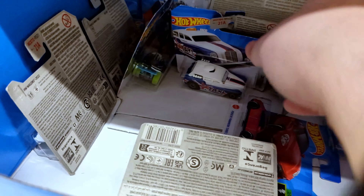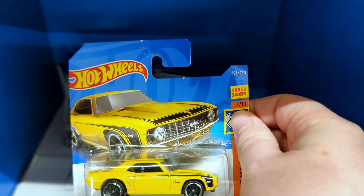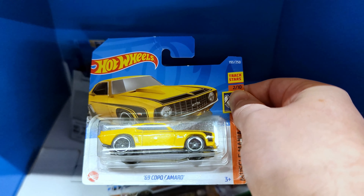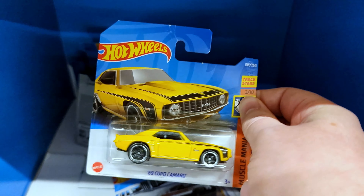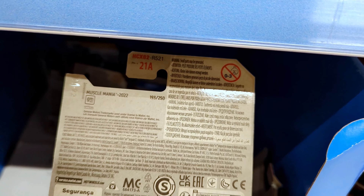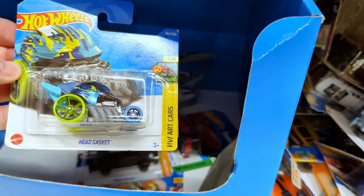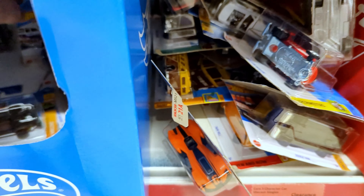I'm speeding up the video here to cut all the repeats so you don't have to watch them all over again. A 69 Copo Camaro — I really like this colour. The yellow and black looks really good, and it's a Muscle Mania car as well. I've been collecting the muscle cars, so I'm going to get this one. You can see a Cockney Cab there too — we've got one of those already. Here's an art car's Head Gasket. And last but not least, a Lethal Diesel Rescue Car.